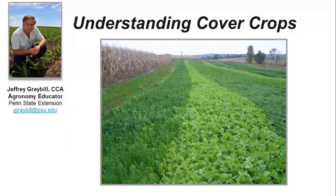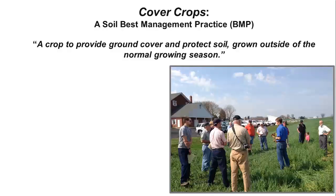Hello, my name is Jeff Graybill and I'm an agronomy educator with Penn State Extension in Lancaster County, Pennsylvania. Today, I'd like to take just a few minutes of your time to discuss cover crops, what they are, and how they can be a benefit to farmers, landowners, and to the environment.